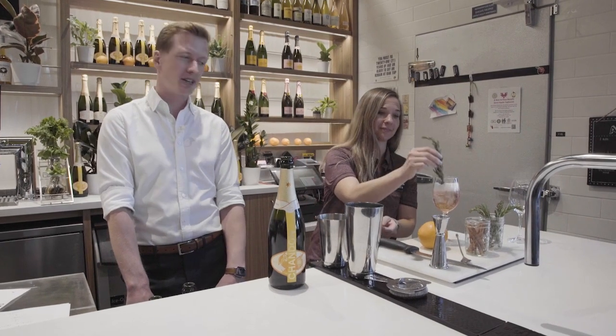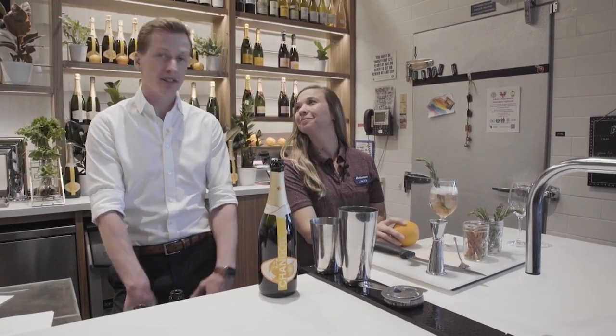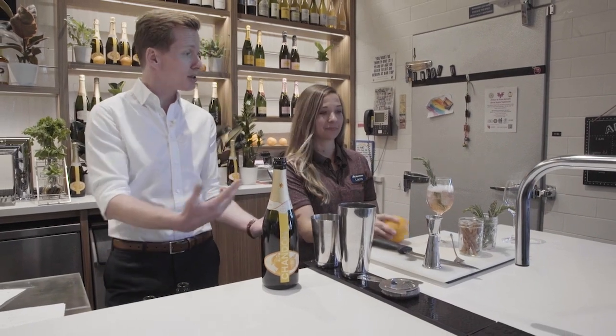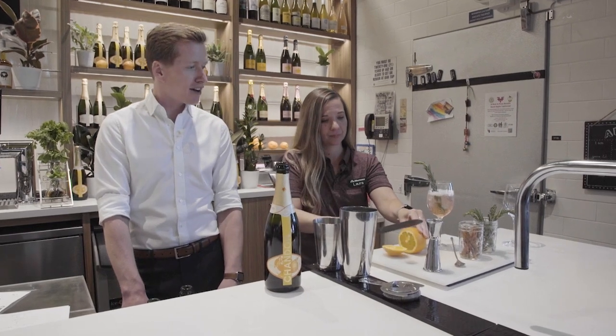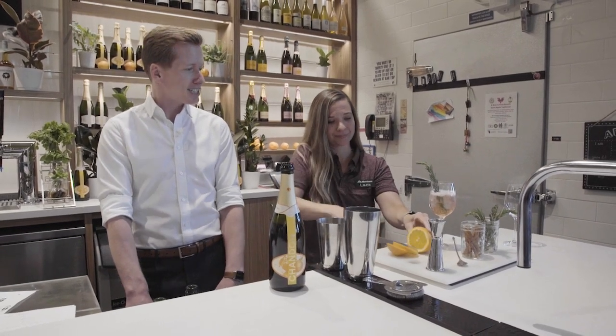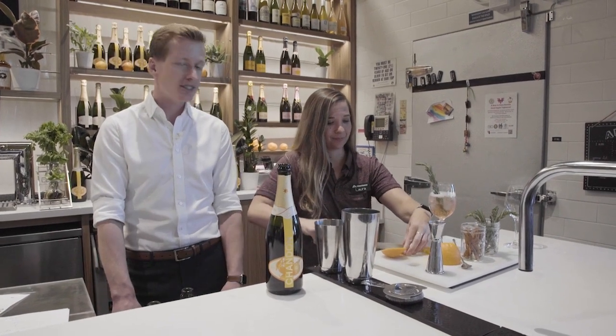Just toss a little sprig of rosemary in there — that's also going to make it look really pretty, which is of course very important when you're going to be taking photos of it. Your last thing as a garnish is just going to be a little bit of orange. I like a little slice of orange, an orange wheel — cut that fresh, put a little slice in it so you can put it on the rim of the glass. And you have made a Garden Spritz cocktail.